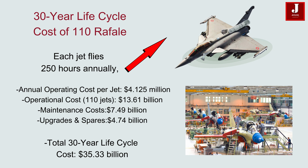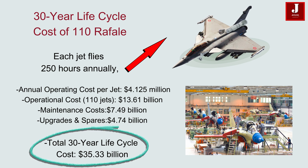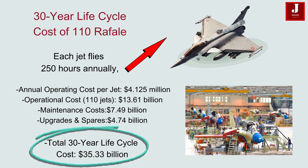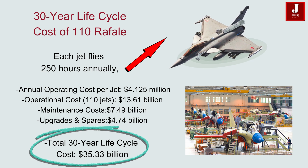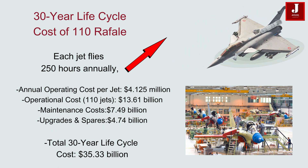Maintenance costs, which account for 55% of the total operational cost, are estimated at $7.49 billion. Upgrades and spares, calculated at 22.5% of the combined operations and maintenance costs, amount to $4.74 billion. Adding these figures, the total 30-year lifecycle cost of 110 Rafale jets comes to $35.33 billion, excluding procurement costs.